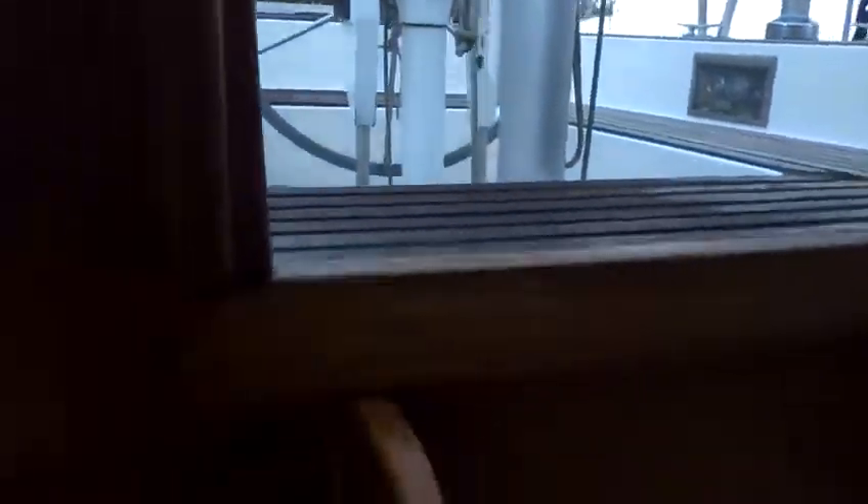Now down the after companionway into the main cabin again — hooks of lockers, cupboard, storage space, and again a great big after cabin, loads of light.